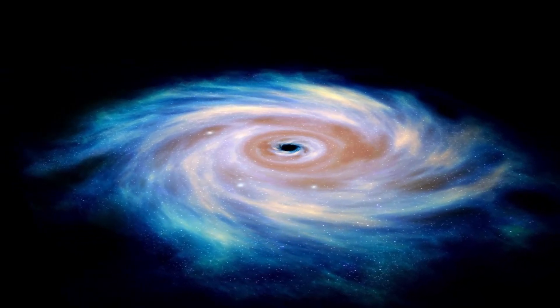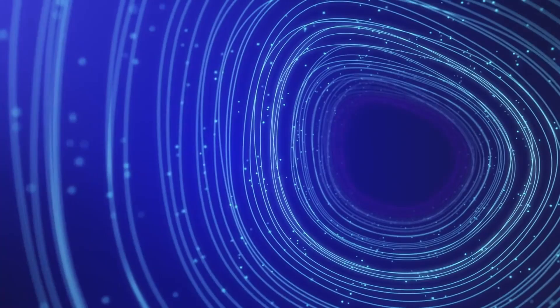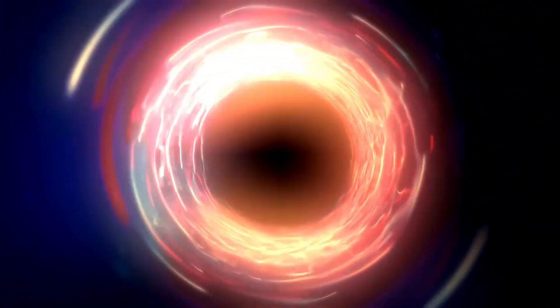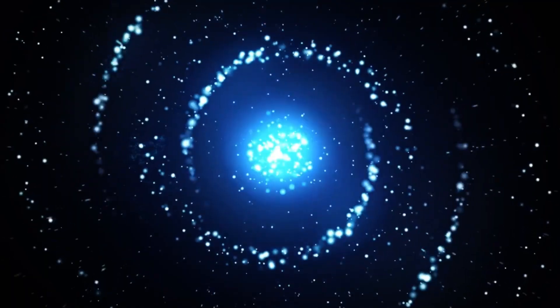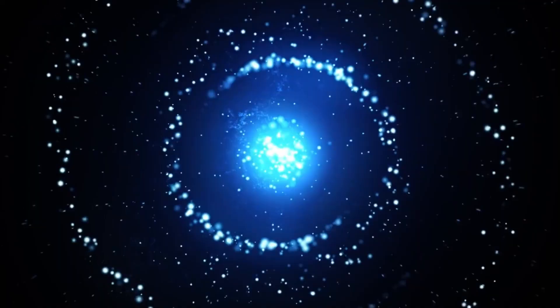Eventually, we come to the third layer, which is the singularity. This is where everything that enters the black hole gets compressed down astronomically until it becomes a singularity — a point in spacetime where the laws of physics as we know them break down, and we cannot predict what happens next. What makes this even more difficult is that every single black hole you study will be completely different from the last. Scientists can only study black holes indirectly by observing the radiation they emit and the gas and dust that surrounds them.